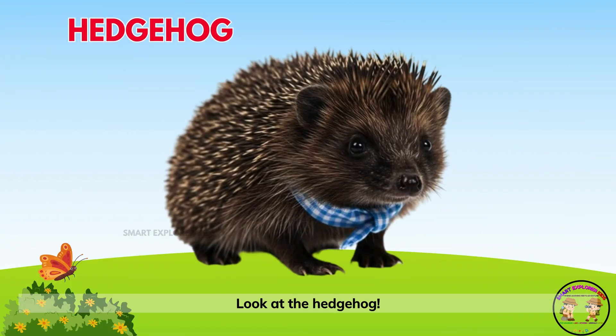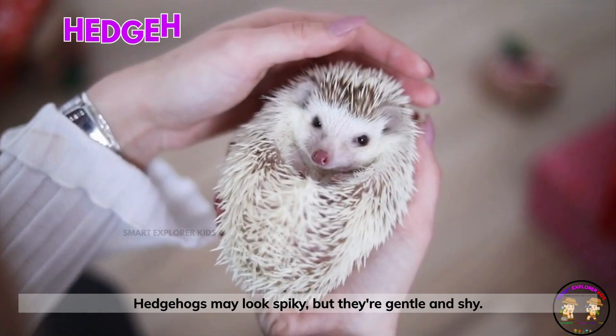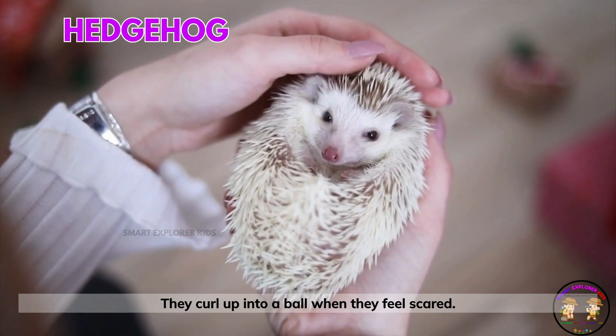Look at the hedgehog! Hedgehogs may look spiky, but they're gentle and shy. They curl up into a ball when they feel scared.